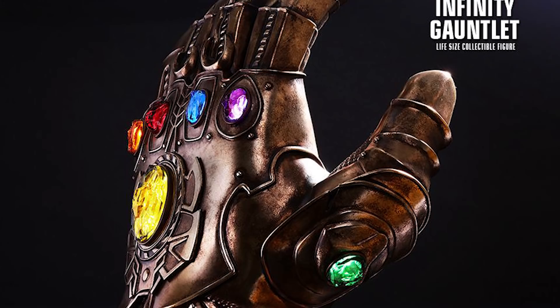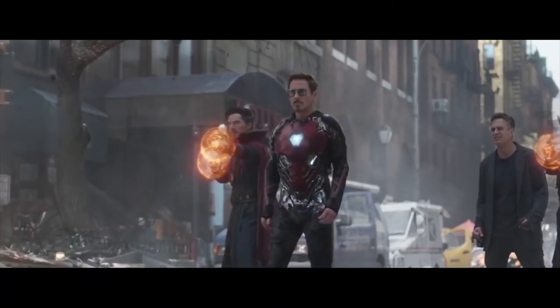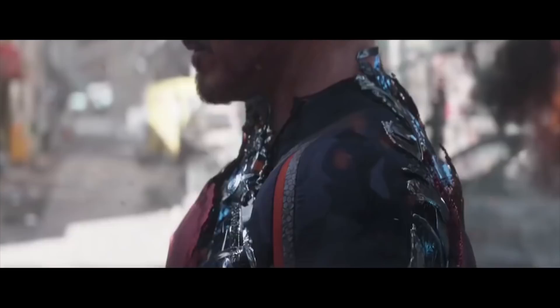The winner of the fourth screen-accurate Infinity Gauntlet will be announced this coming week. To enter, all you have to do is like this video, subscribe, turn on notifications, and let me know in the comments below what your favorite MCU moment is. The Mark 50 Iron Man armor that we see in Infinity War has been described as...